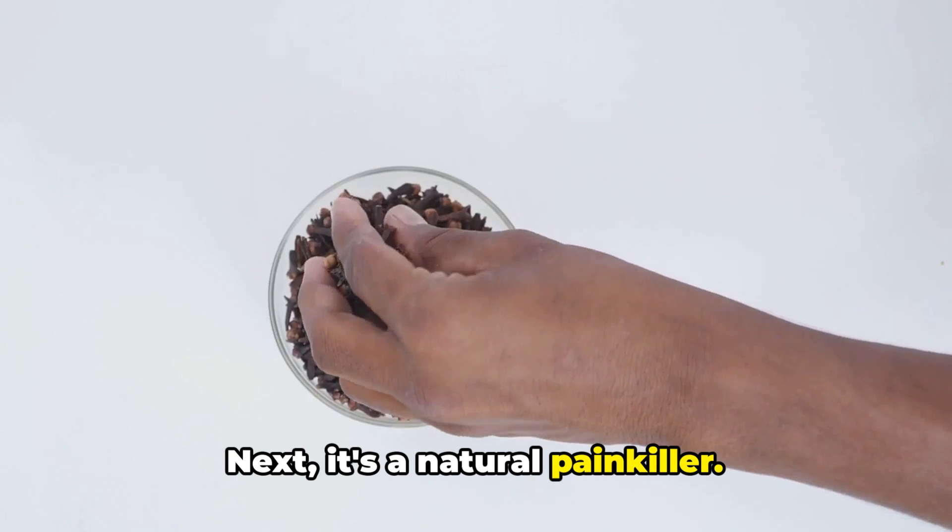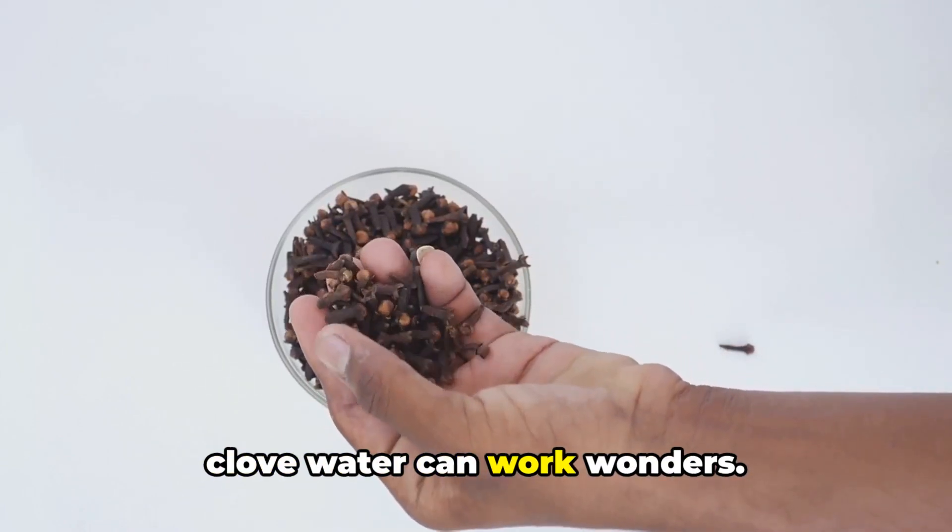Next, it's a natural painkiller. From toothaches to muscle pain, a sip of clove water can work wonders.